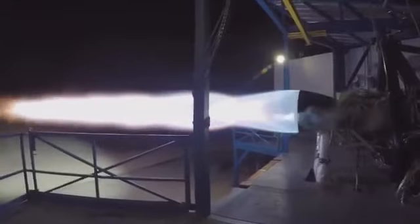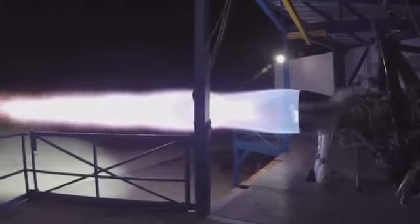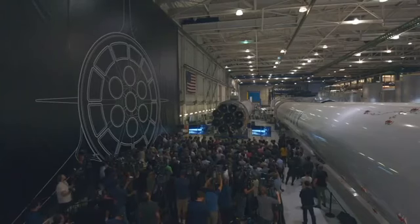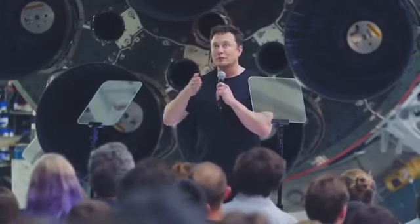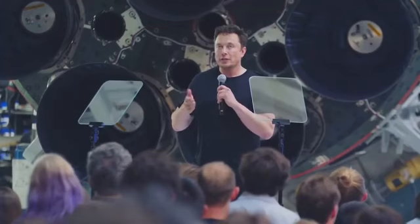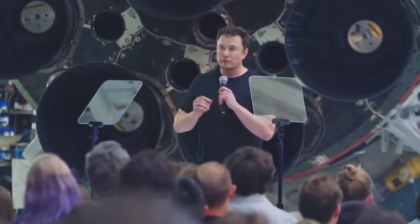The SpaceX team has done a phenomenal job in the design of this — it's like a stupidly hard problem. SpaceX engineering has done a great job with this design. I don't think most people, even in the aerospace industry, know what question to ask. It took us a long time to even frame the question correctly. But once we could frame the question correctly, the answer flowed — once the question could be stated with precision.